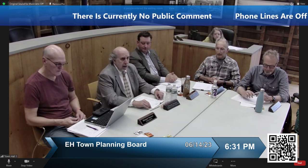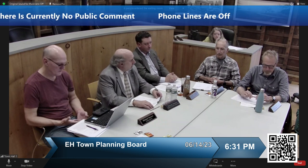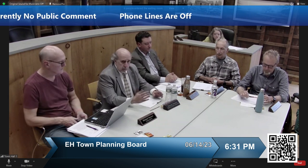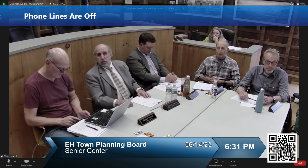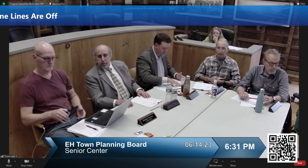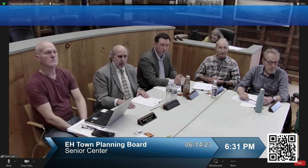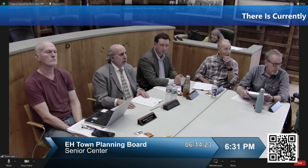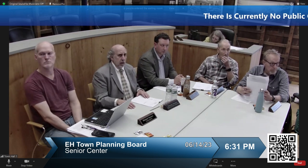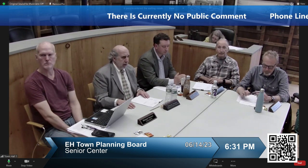Before we do that, we're going to have a presentation on the Senior Center that is being proposed or directed by the town. Jeremy Samuelson, our Planning Director, is going to speak and then we're going to hear from the architects on the plan, and they'll be here remotely. Matt, you can open up the phone lines so that they can hear.